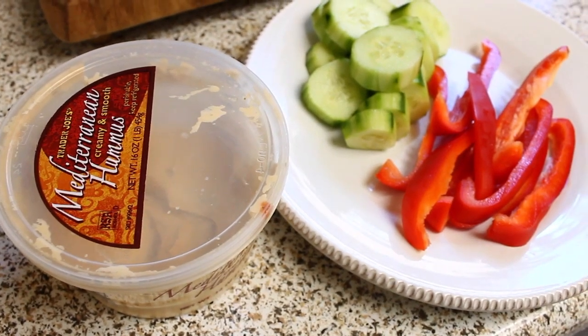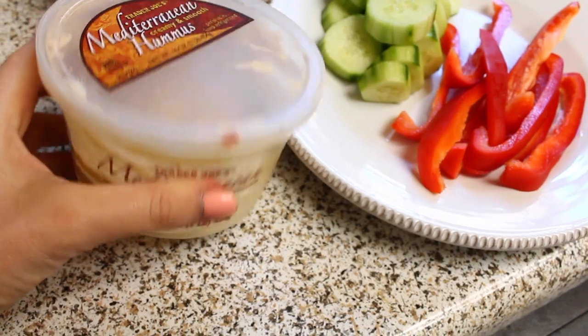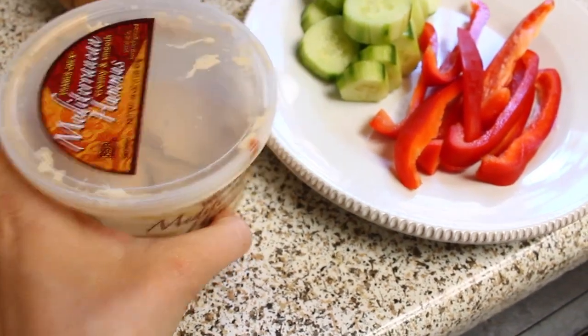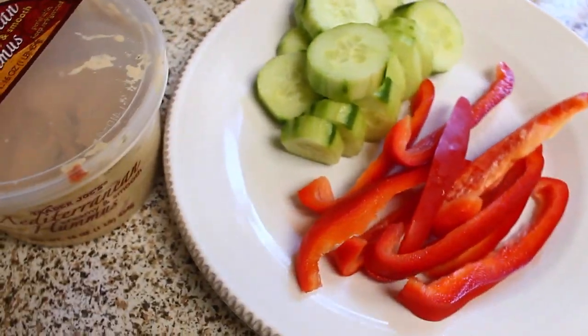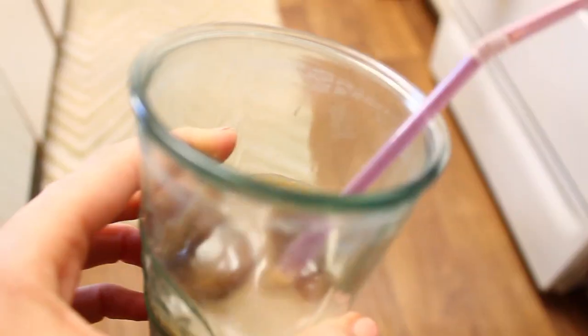It is 2:30 and I'm having some hummus — this is from Trader Joe's, it's the Mediterranean one. It's my favorite, it's so good. And then half a red pepper and half a cucumber.